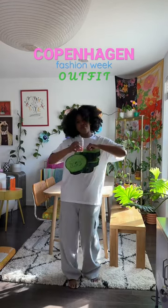All right, it is Copenhagen Fashion Week, and I'm going to show you how to dress like a Danish fashion influencer. Stitch this and follow along.